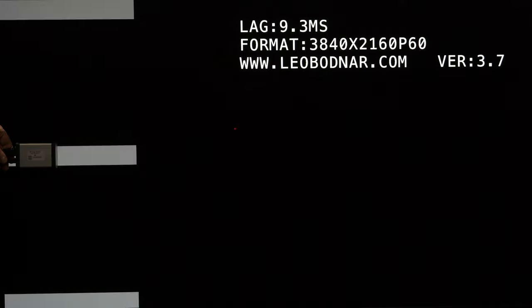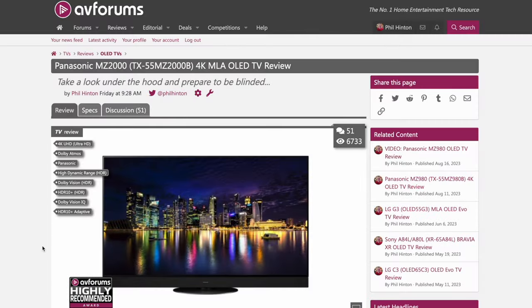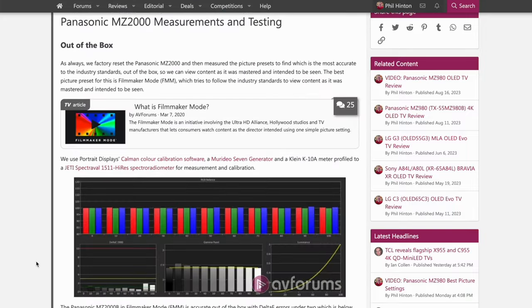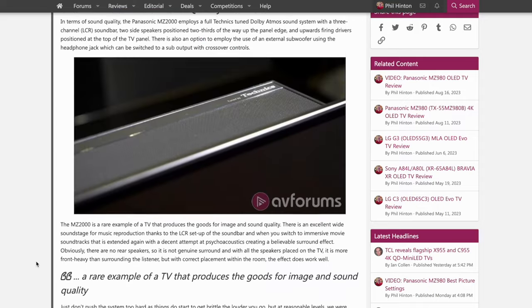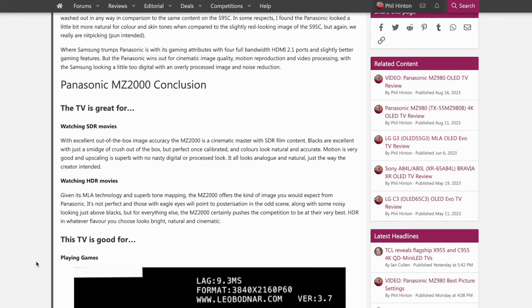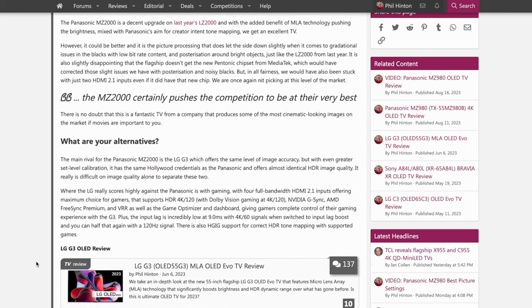There's ALLM (Auto Low Latency Mode), eARC, and HDMI CEC support. We measured input lag at 9.3ms for 4K60 and 5.7ms for 120Hz. We go into picture quality measurements in detail in our written review on AVForums, so head over to read all the out-of-the-box and calibrated results. We fully measured and calibrated the MZ2000 and put it through rigorous testing including side-by-side comparisons with its closest rivals. You can also check out our settings video for the best out-of-the-box settings.